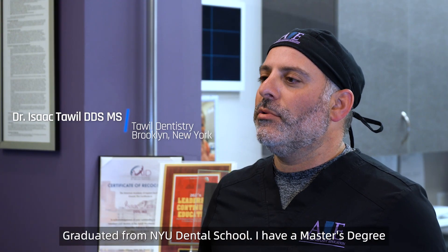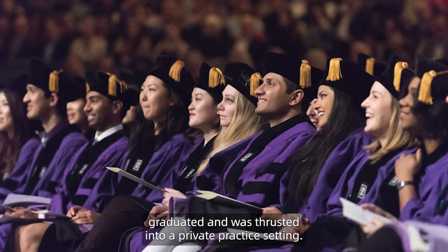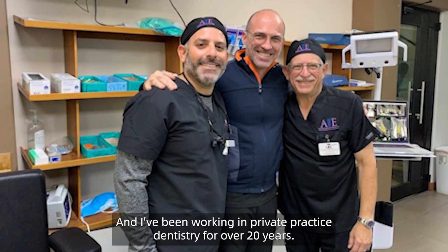My name is Dr. Isaac Towell. I'm a practicing dentist in Brooklyn, New York. Graduated from NYU Dental School. I have a master's degree in biology from Long Island University. I attended NYU Dental School for four years, graduated, and was thrust into a private practice setting. I've been working in private practice dentistry for over 20 years.